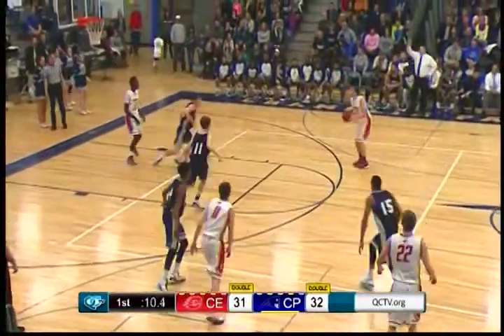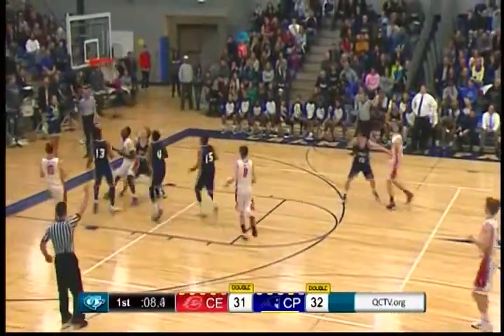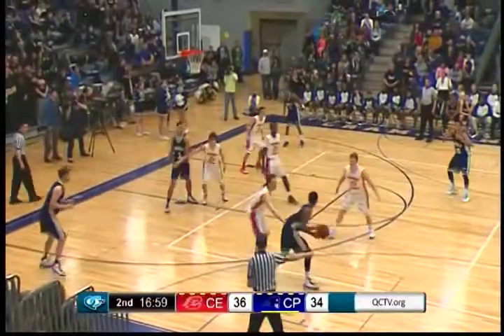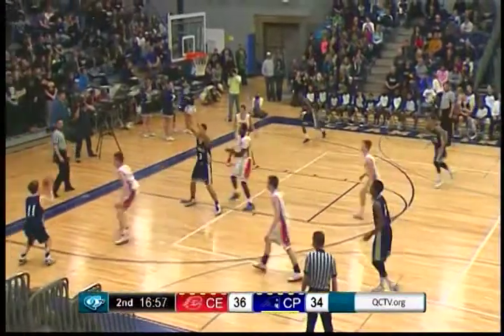Connor Lund finds Matthew Robinson for a three to put Centennial up by two with a little over seven seconds left in the first half. They went into the second half leading by two.